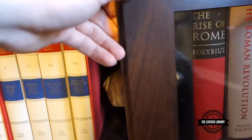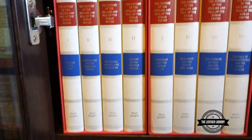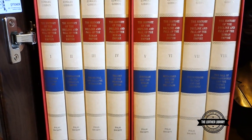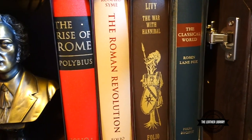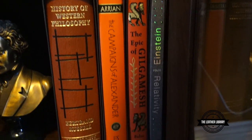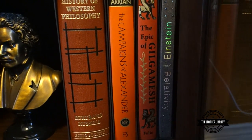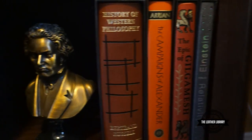In this bookcase below, as you can see, we've got some history books here on the top shelf. We got the eight-volume set of Edward Gibbon's The Decline and Fall of the Roman Empire, a little Chopin statue there, The Rise of Rome, The Roman Revolution, Livy, and Classical World. Down here we have the History of Western Philosophy, Campaigns of Alexander, Gilgamesh, and Relativity by Einstein.